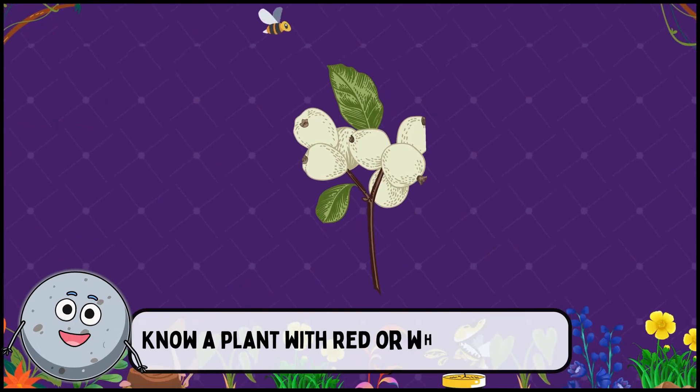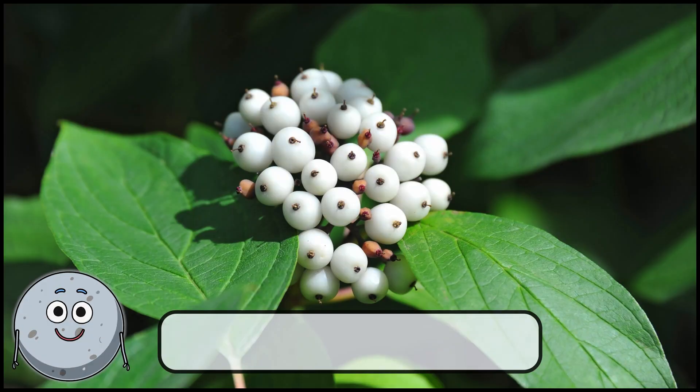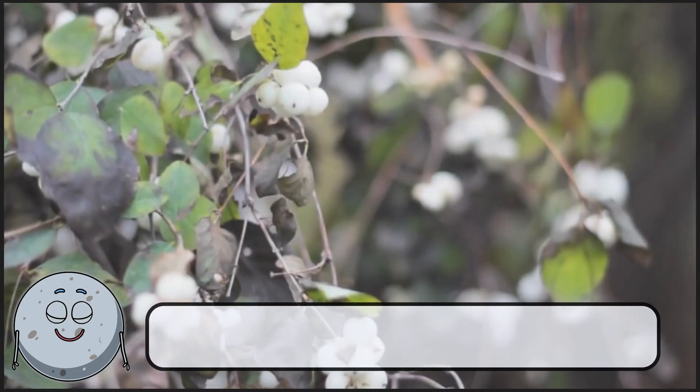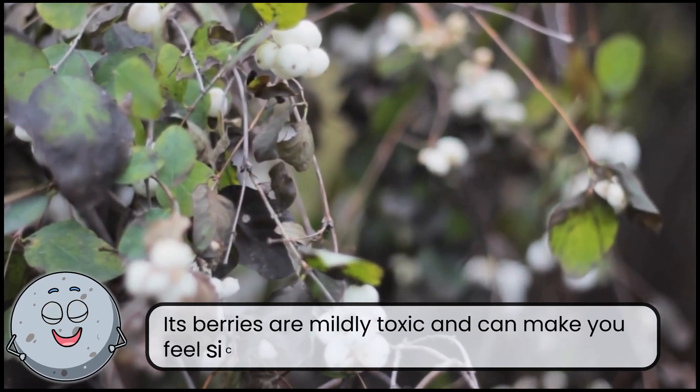Know a plant with red or white berries? This is snowberry. Its berries are mildly toxic and can make you feel sick.